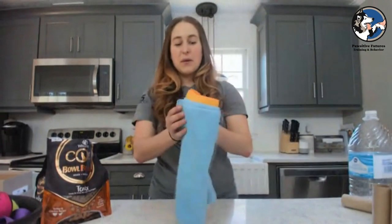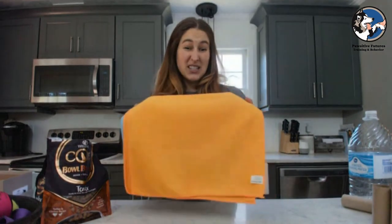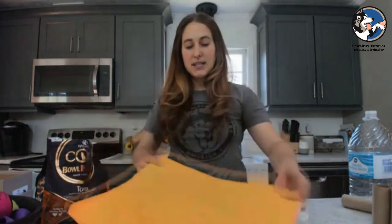The next type of snuffle and foraging activity — you'll need some small pieces of fabric. If you have an old towel you want to cut up, or maybe an old t-shirt you were going to throw out or bring to Goodwill, you could cut that into small pieces. If you're a crafter with extra quilting fabric, you could certainly use that as well. I'm just using dish rags — about this size, something pretty small — and we're going to do something really similar to what we did with that towel.